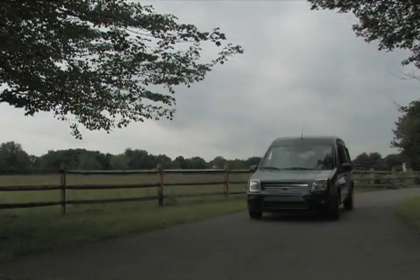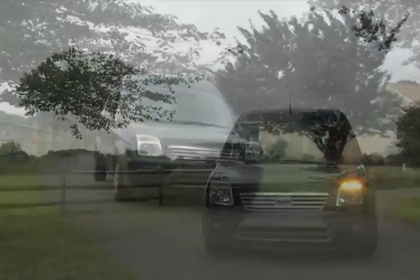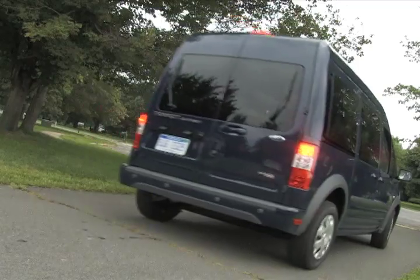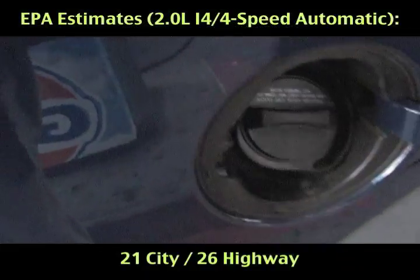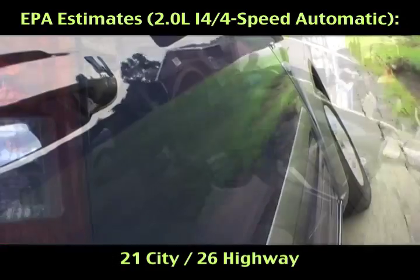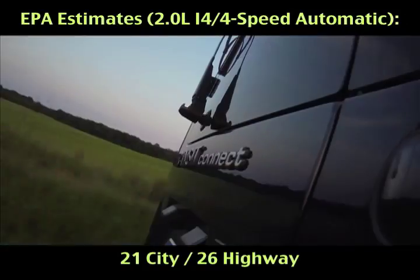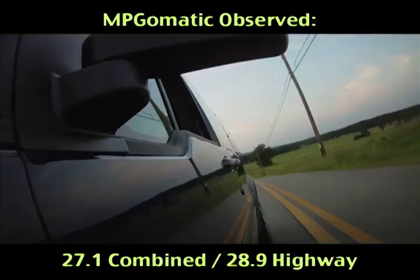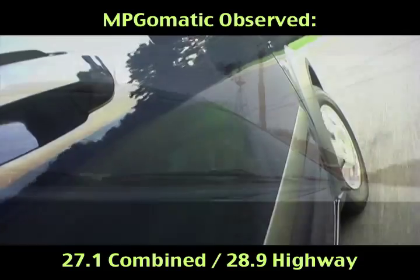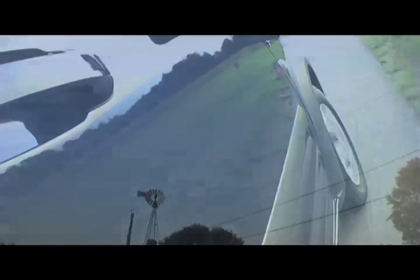The official fuel economy estimates for the 2011 Ford Transit Connect wagon are 21 city, 26 highway miles per gallon. We covered over 400 miles in our dark blue XLT Premium Wagon review unit and slipped past the official mileage estimates, achieving an average of 28.9 miles per gallon on the Interstate highway and 27.1 miles per gallon combined in mild autumn weather.